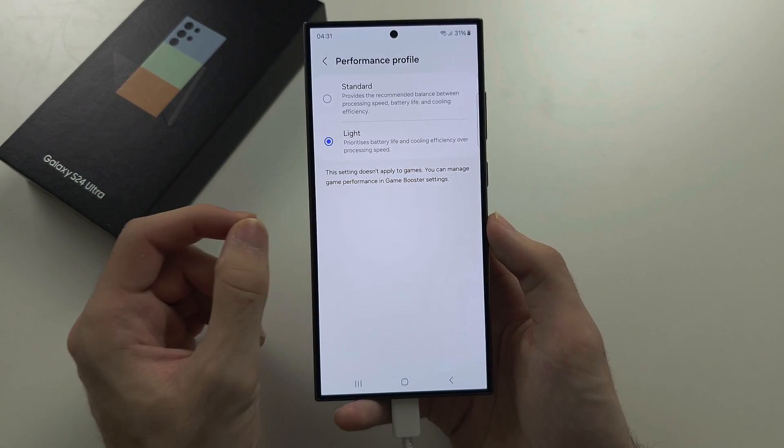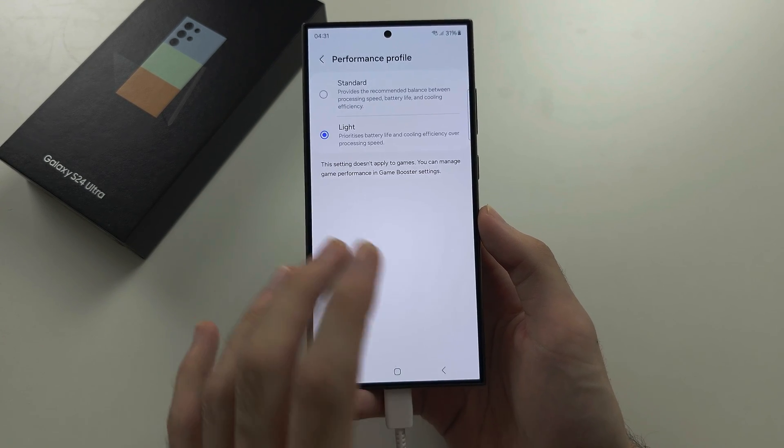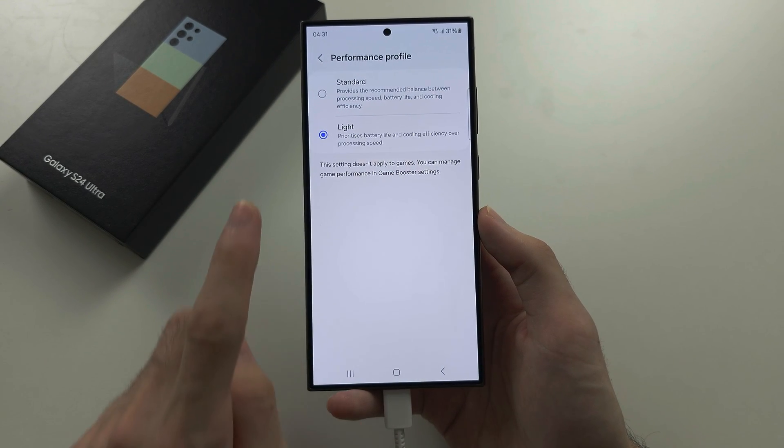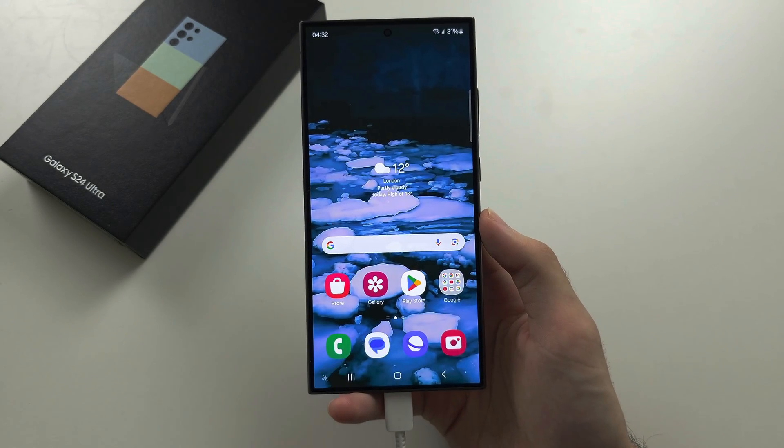If you notice your phone starting to get a little slow, set the performance profile back to Standard. And those are the two solutions to save battery life on your S24 Ultra.